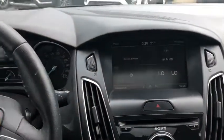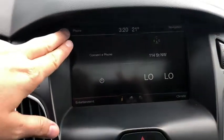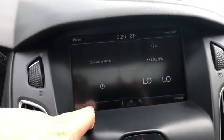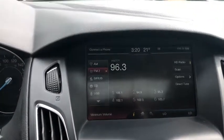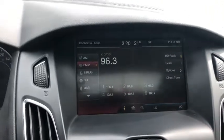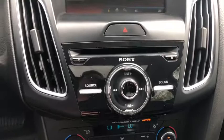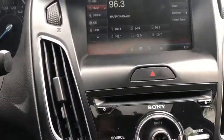Moving into the middle, you have the MyFord Touch system, which comes with phone connectivity in the top left-hand corner with a hands-free option. For entertainment you have AM/FM radio, Sirius satellite radio, a CD player, as well as Bluetooth and USB connectivity, all paired with the premium Sony sound system — so whatever you listen to in this car it's going to sound absolutely great.